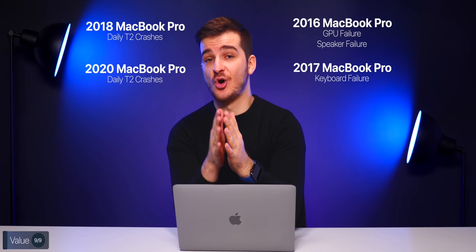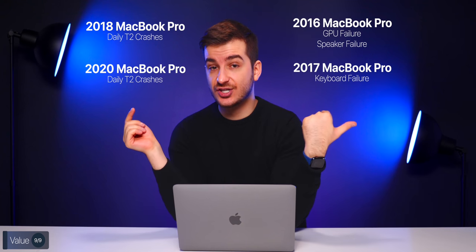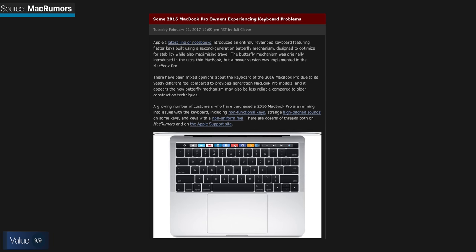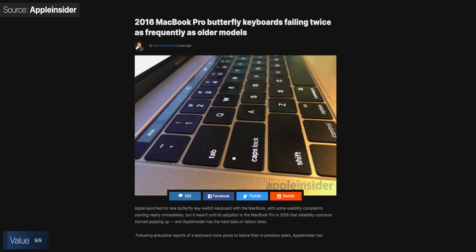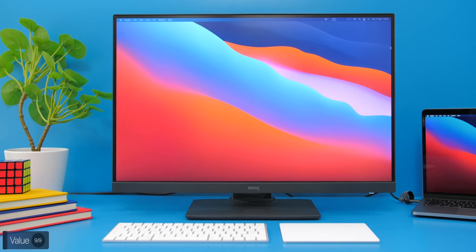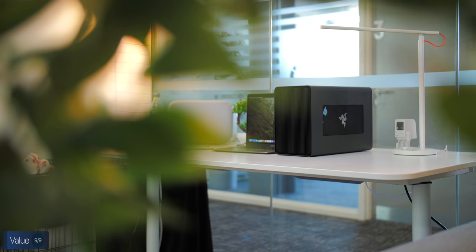So what are my final thoughts on the M1 MacBook Pro? If you've been following the channel, you might know I've had quite a lot of issues with previous generation MacBooks — GPU failures and speaker failures of the 2016 model, keyboard failures of the 2017 model, and the daily T2 crashes of the 2018 and 2020 13-inch MacBook Pro. Apple's 2016 generation of MacBooks has been cursed for hundreds of thousands of users who reported issues with keyboards, overheating, and T2 crashes. Luckily, I have no issues with this one at all — no T2 crashes since it doesn't have a T2 chip.